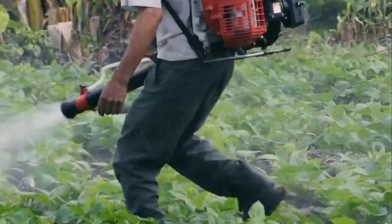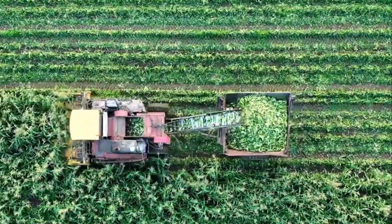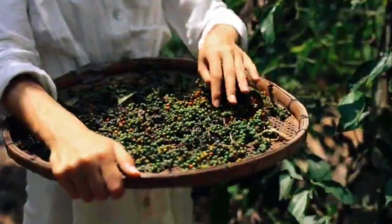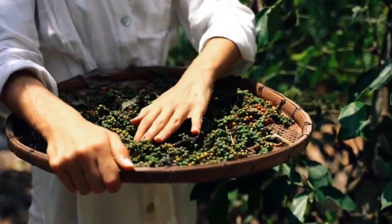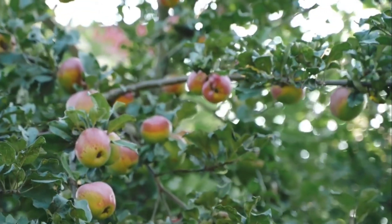Impact of Modern Agriculture Machines Technology. 1. Environmental Impact. Modern agriculture machines technology has a significant impact on the environment. The use of pesticides and fertilizers has reduced due to precision technology, reducing water pollution and soil degradation.